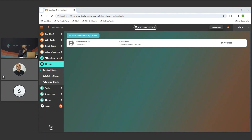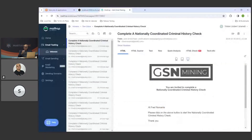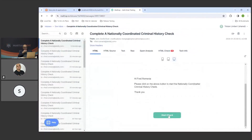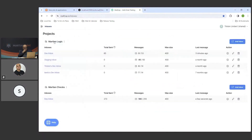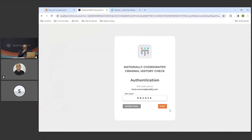Now I'm going to continue as the candidate. This is the example of the email they're going to receive — I'll click Start. So I've opened the link from the email — this is the very first page the candidate will see. They received the email, clicked Start, and before we get them into the portal we're doing a two-factor authentication. I go to the candidate's email, get the code, and I can now start the check.